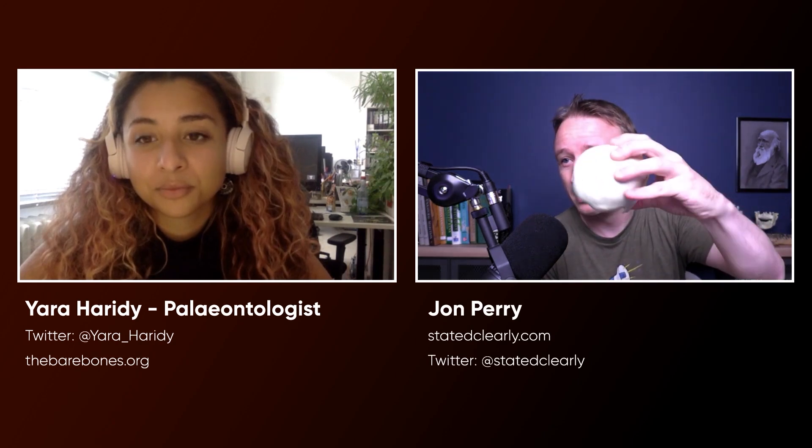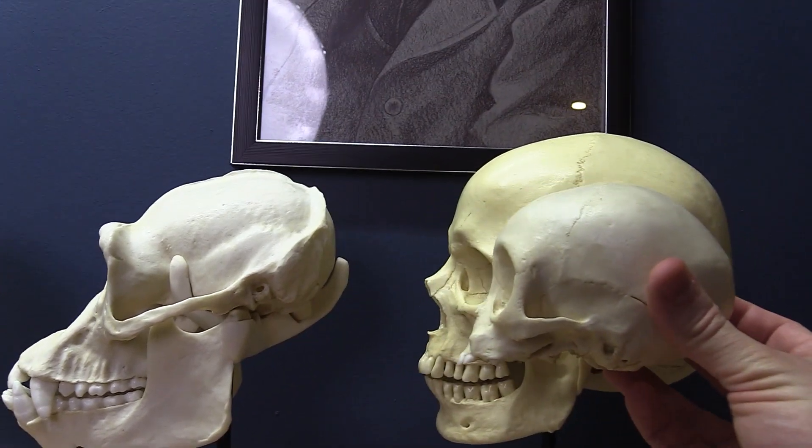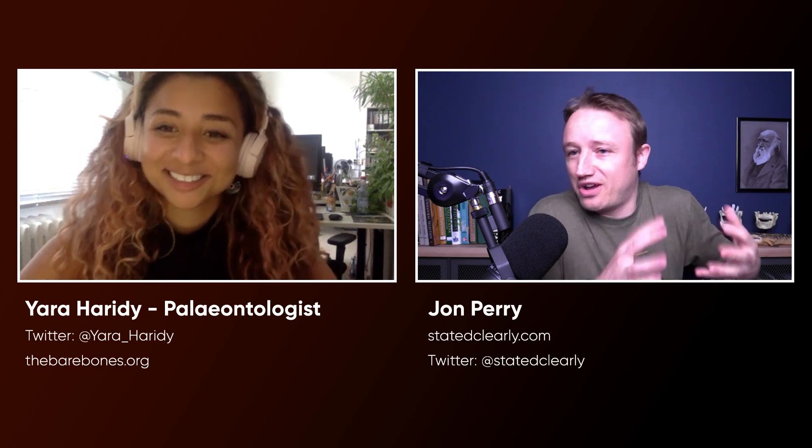I've got a baby gorilla here, and his skull is shaped just like a human's, actually. This one's a chimpanzee — I've got a gorilla over there. But this fact that bones are constantly changing shape is spectacular.